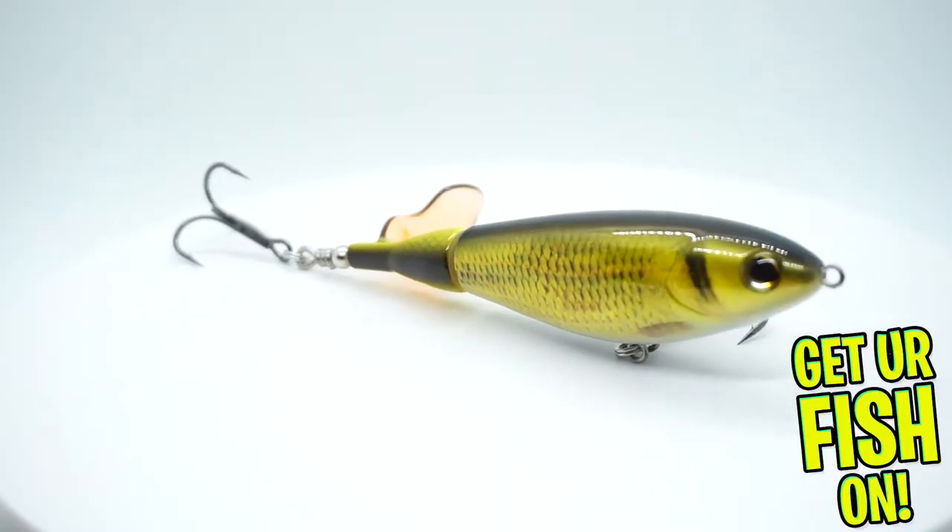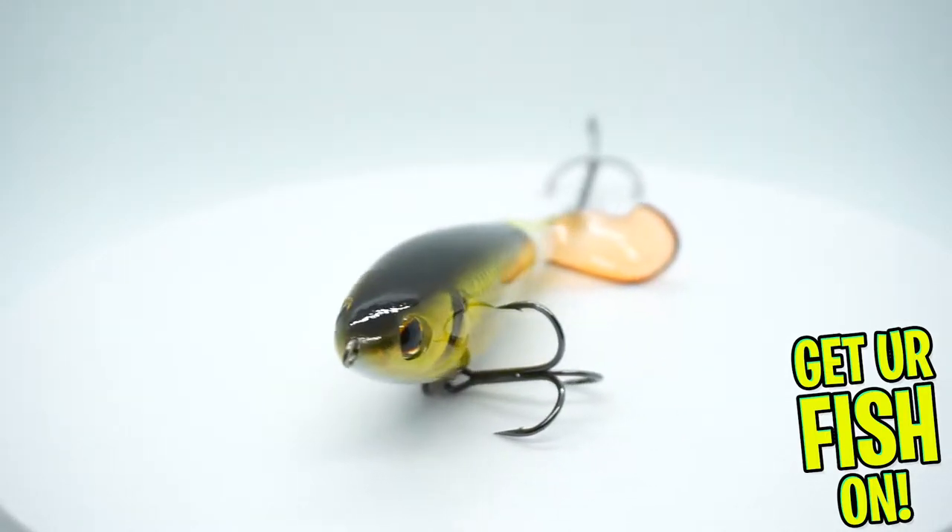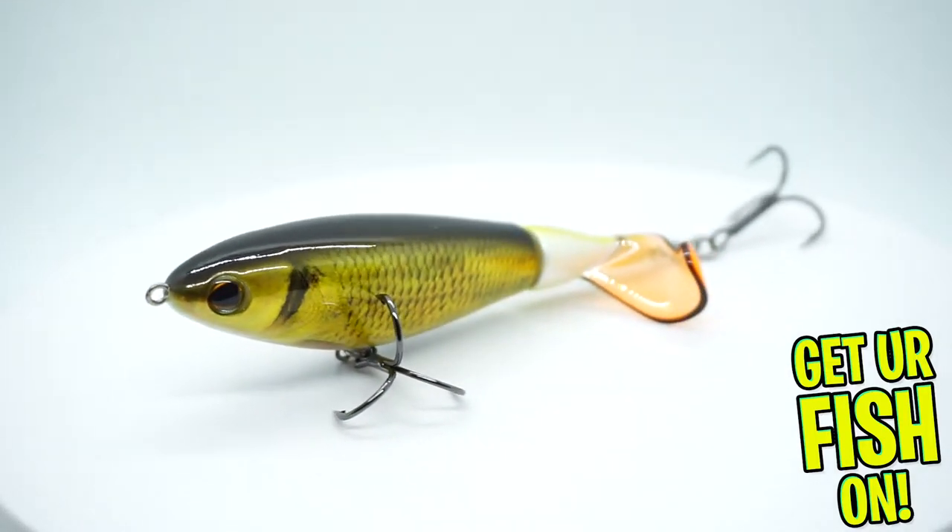Next, they sent — perfect for the month of May — the Berkley Chopo. That's a great May bait. Oh my gosh, is that a great May bait. Another fantastic lure.